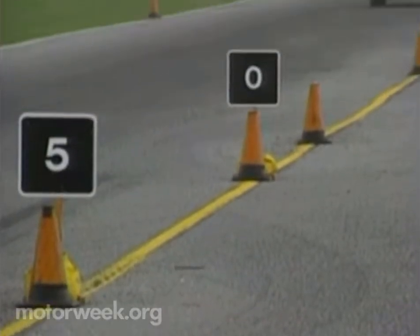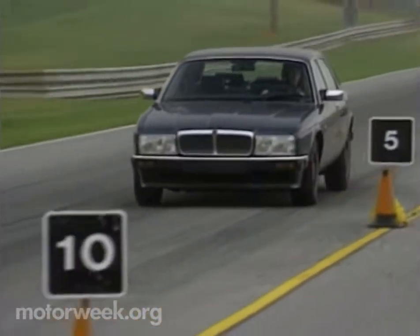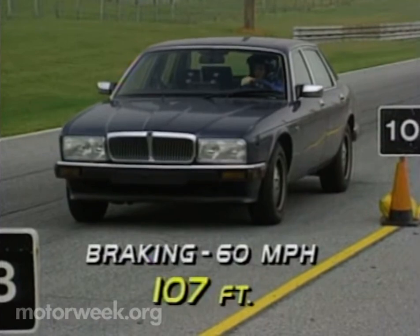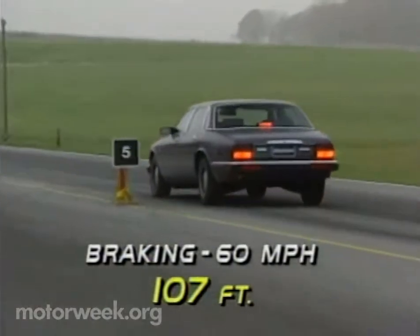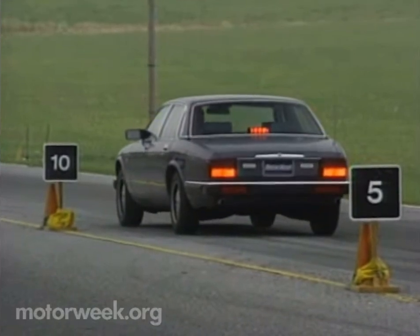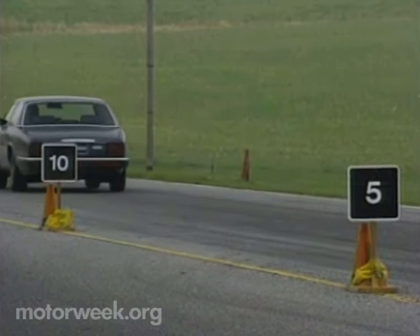The Jag sedan also gets a new anti-lock brake system this year. A Tevis design replaces one from Bosch. If that distinction is lost on you, just remember that braking performance is improved. Our '90 Sovereign needed only 107 feet on average to stop from 60 — about 10 feet shorter than what we recorded for the '89 XJ6. We also noted less pulsating ABS feedback through the pedal.